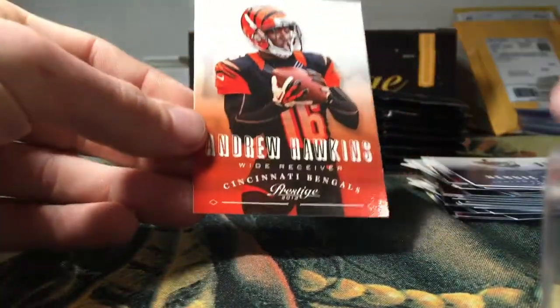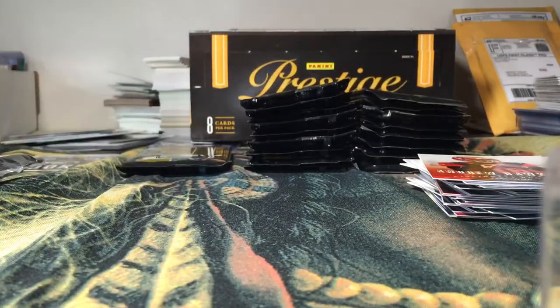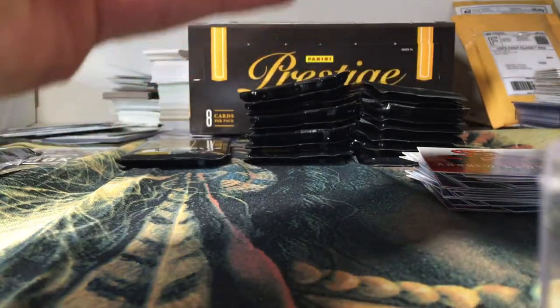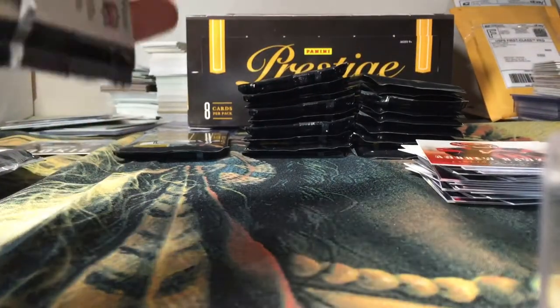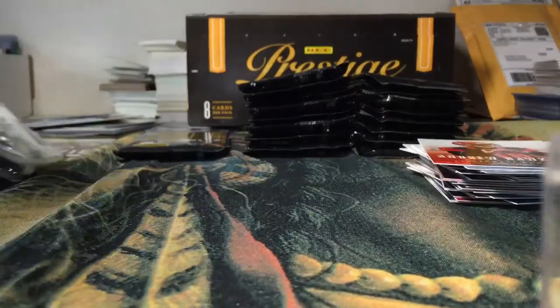Ken John Barnard rookie, Eric Decker, Reggie Wayne, and Andrew Hawkins. So that was an awesome autograph to pull — I don't have a Zach Ertz autograph yet.